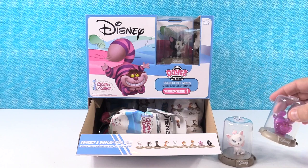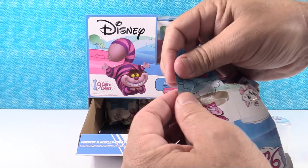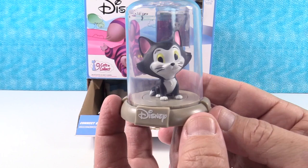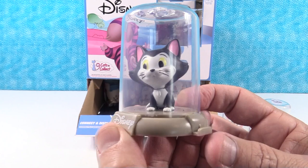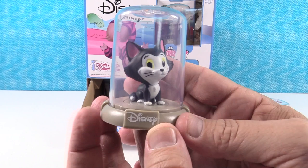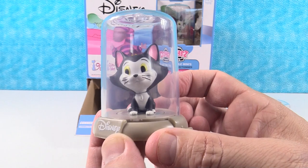Next up — oh, I got Figaro! This is Minnie's cat Figaro, or Geppetto's cat Figaro — one or the other. They both look the same. So there is cute little Figaro. I'm saying it's Minnie's cat because it's showing on the back — classic Disney. He's always looking at Cleo in the goldfish bowl.